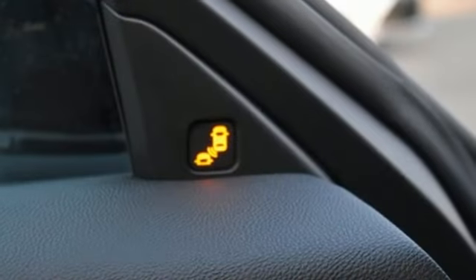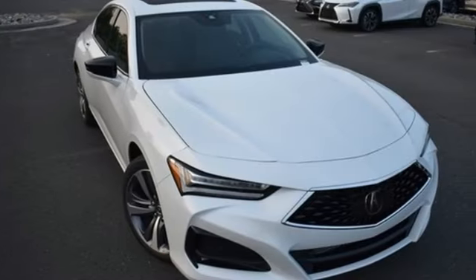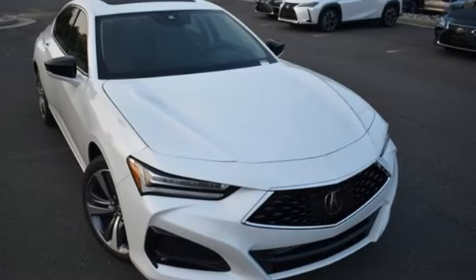Heated steering wheel, automatic with driver control suspension management, auto-dimming rearview mirror, and automatic transmission. Take it for a test drive today.